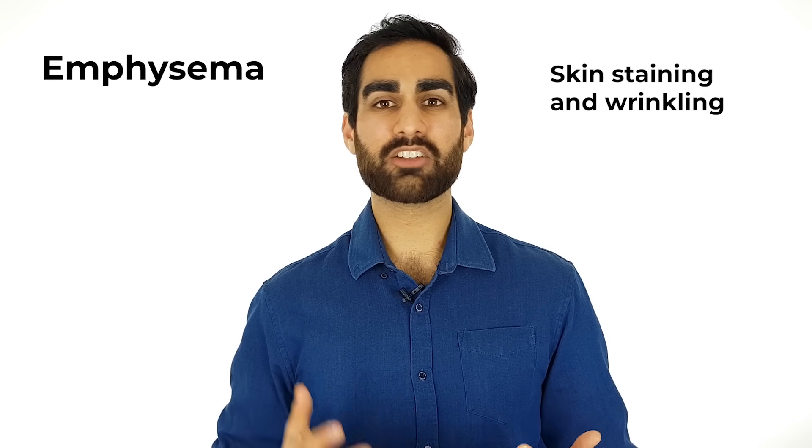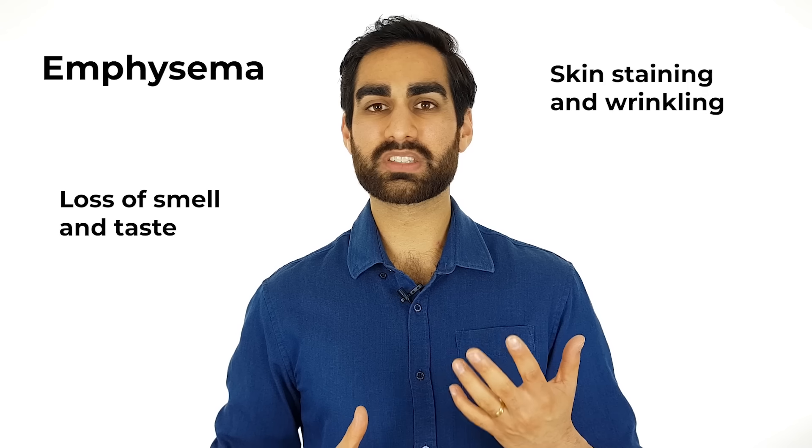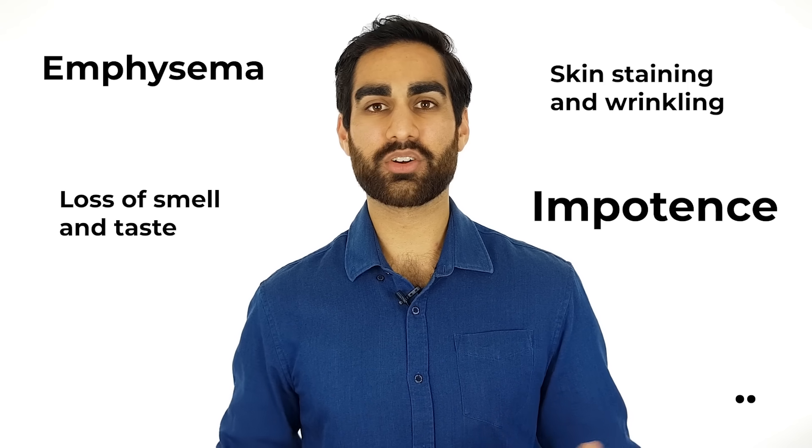Other than the increased risk of cancer, there are so many other long-term effects of smoking — things like breakdown of the alveoli wall, also called emphysema, staining and wrinkling of the skin, loss of smell and taste, impotence, and the list just goes on.